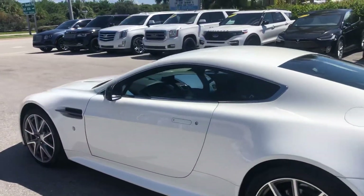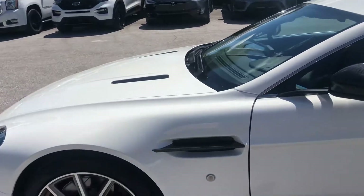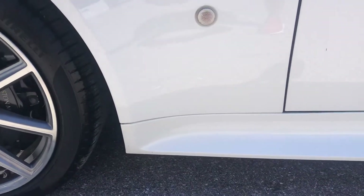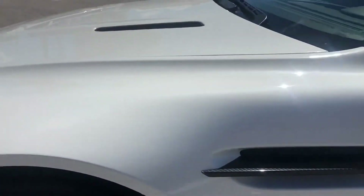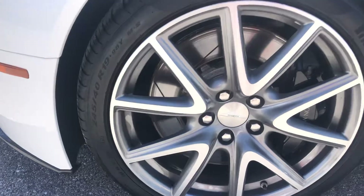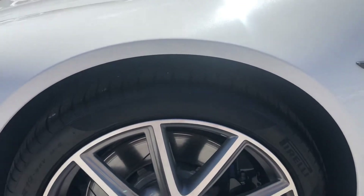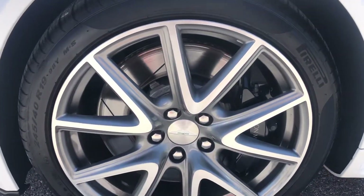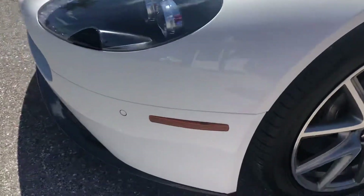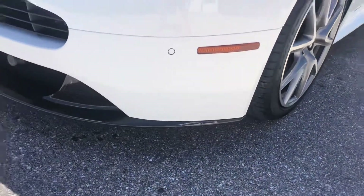So we're going to start at the driver's side front quarter panel. We're looking for dents, dings, scratches. And this car has been very well maintained. You look at the tire, the wheel — it looks good.